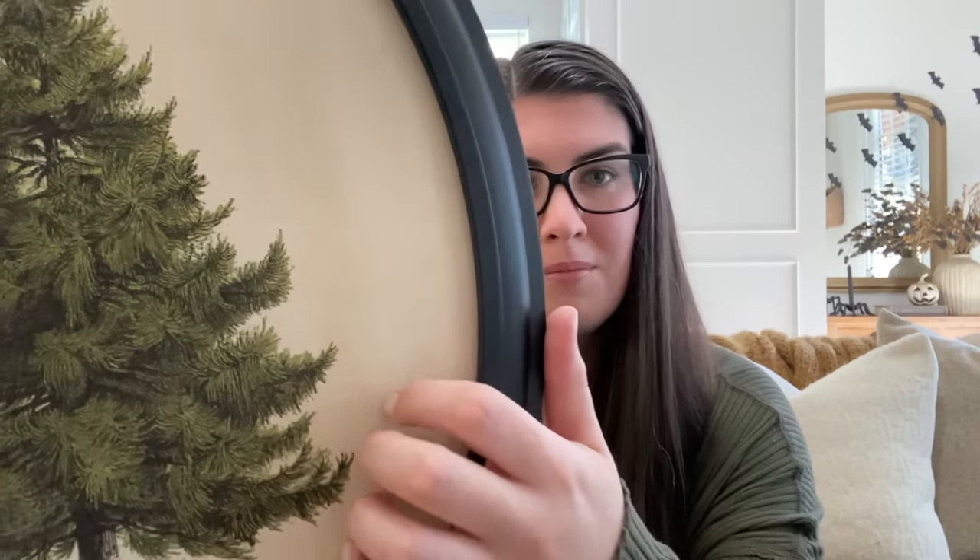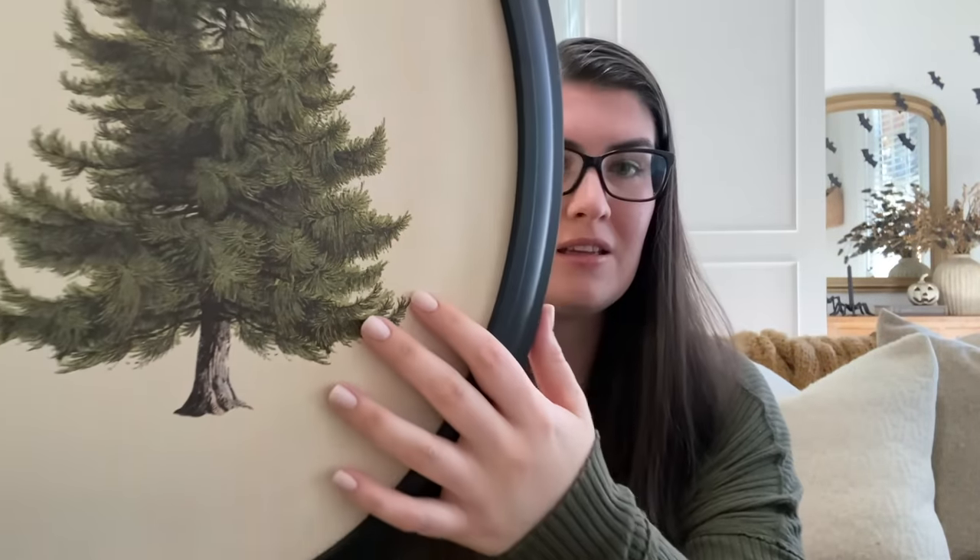The other one is this tree print from Target as well. It's got a canvas-like material. For one, it's huge — I did not think it was going to be this big and did not read the dimensions at all. I love that it's an oval instead of a rectangle. We all get caught up in everything being very squared off, and it's important to introduce different shapes to spaces. There's so much texture and detail in this and it is so pretty. I'm not sure exactly where it's going to go, but we'll find a place for it.